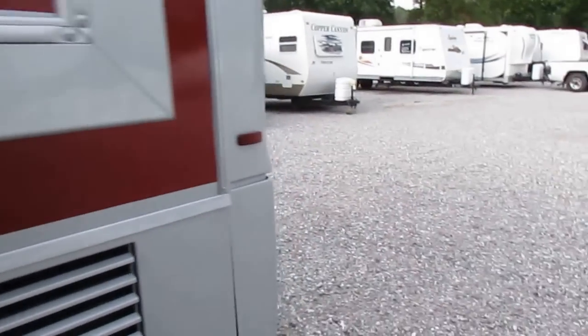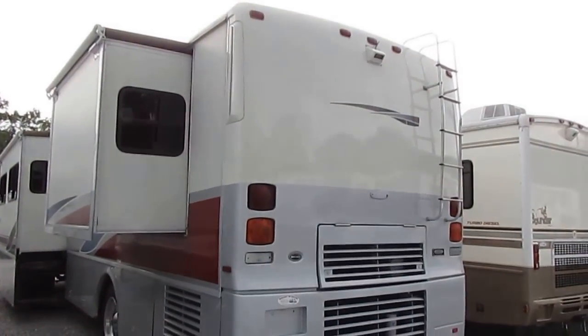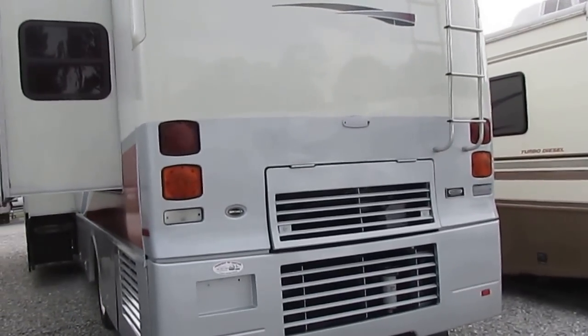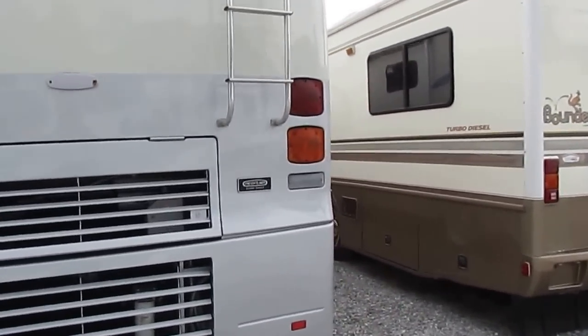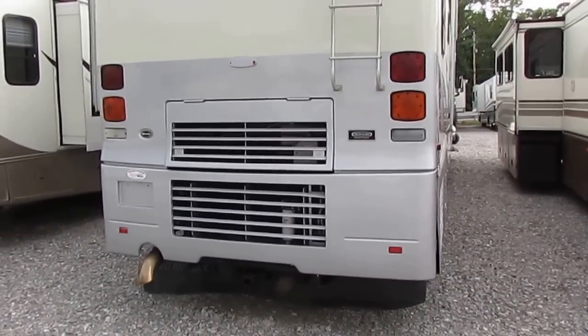Folks, this is an absolute bargain. Allison six-speed push-button automatic transmission. This is a serious rig for a serious RVer. This is about as nice as you can get without getting into the class like your Bluebirds, your Prevost, things like that. To be in this price range, this is about as nice as you're going to get. Heavy-duty trailer tow package — I believe these things tow right around 10,000 pounds.